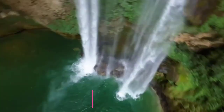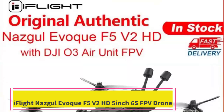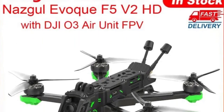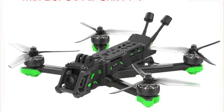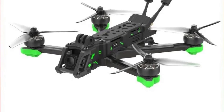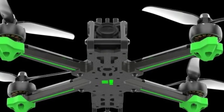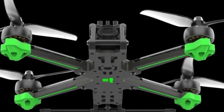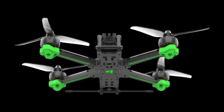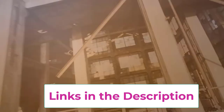Top 4: iFlight Nazgul Evoke F5V2 HD 5-Inch 6S FPV Drone. The iFlight Nazgul Evoke F5V2 HD 5-Inch 6S FPV Drone is a high-performance, ready-to-fly (BNF) FPV drone designed for serious drone enthusiasts and racers. Available in two geometry options — Squashed X or Dead Cat (DC) — it offers flexibility in flight dynamics, making it suitable for freestyle flying or cinematic shots. Equipped with the powerful DJI O3 Air Unit, it delivers crystal-clear HD video transmission for immersive FPV experiences. This system ensures low-latency video with impressive range and clarity, ideal for FPV pilots looking to push their limits.